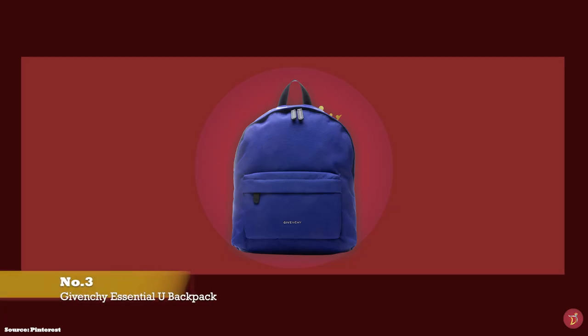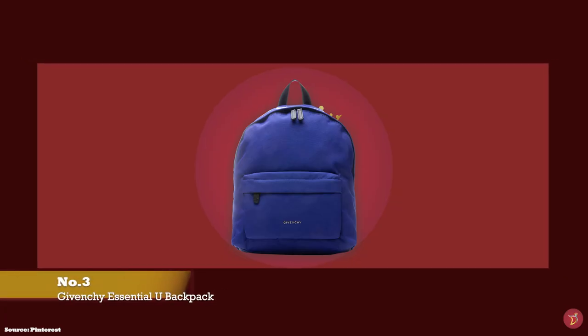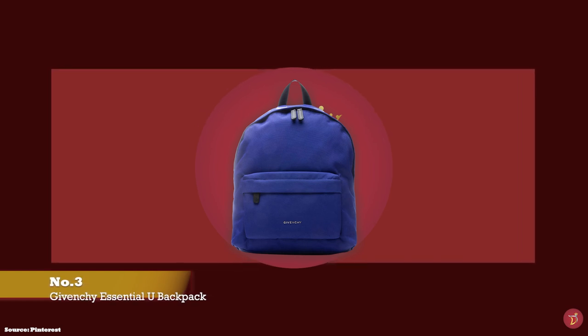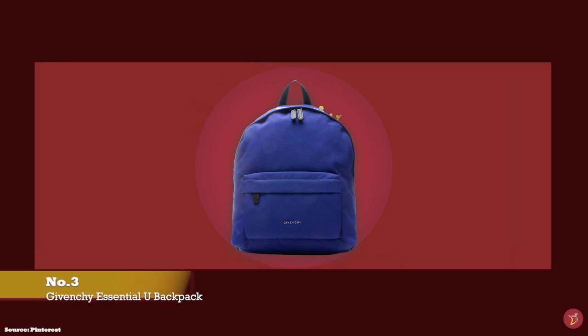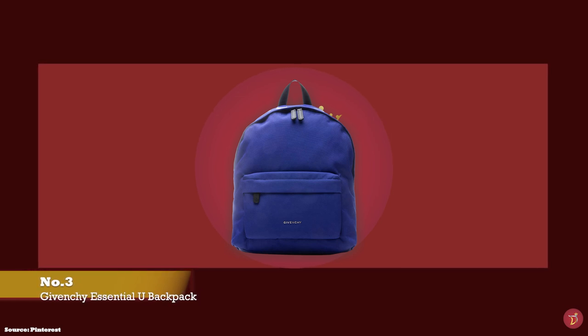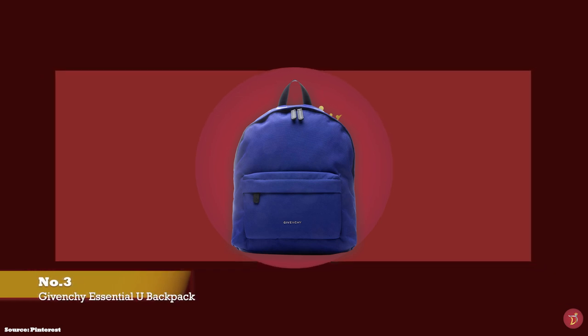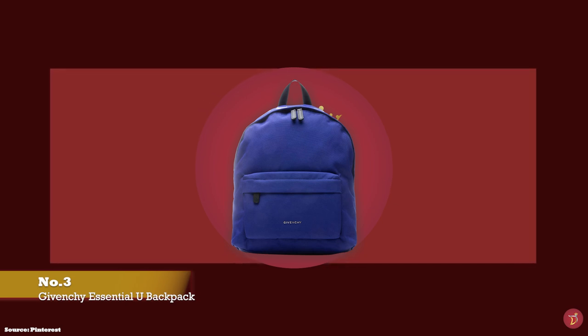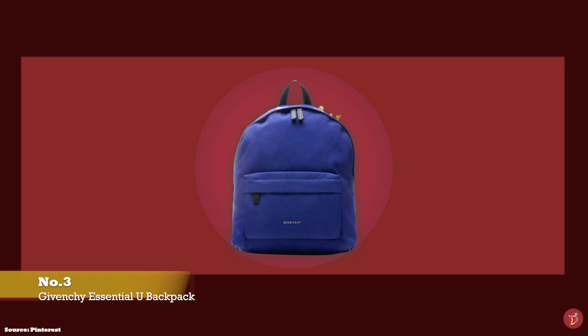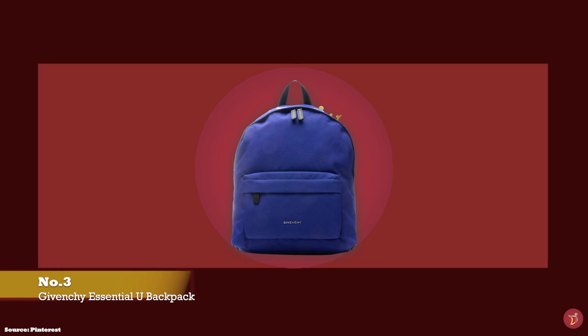At number three, we have the Givenchy Essential You Backpack — another minimalist and classic offering from the Givenchy fashion house. It is typically crafted from durable nylon or canvas material, with some offerings incorporating leather trims and components.